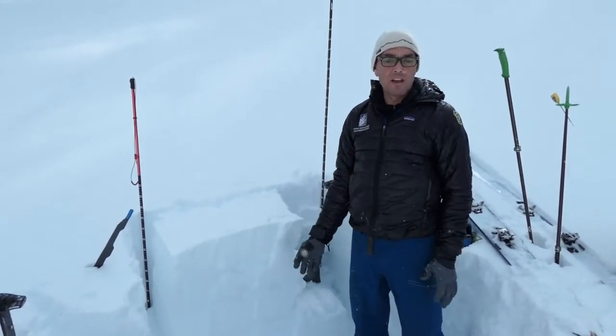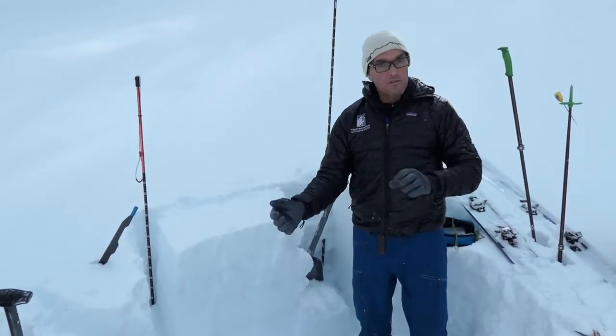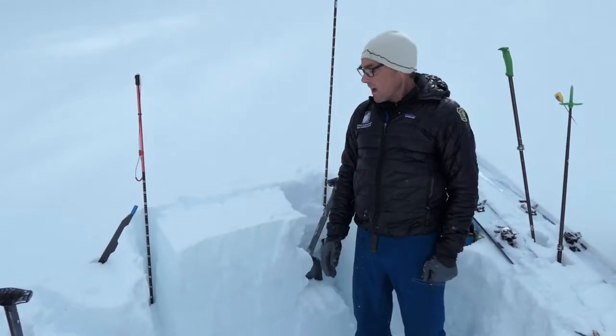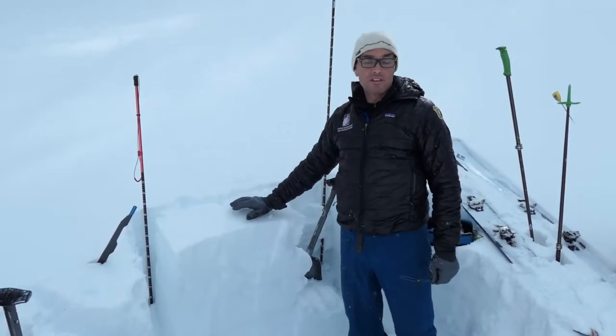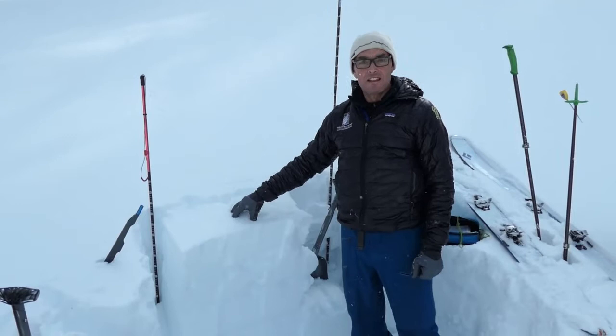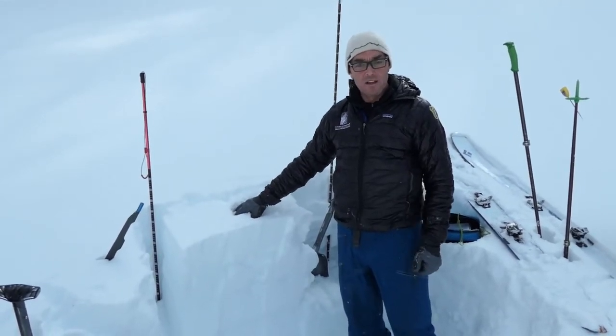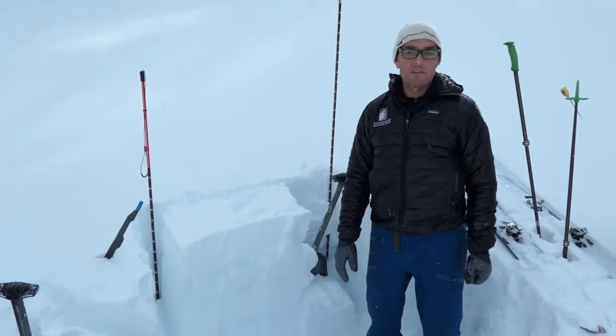Just a little bit south of here in Buck Ridge, we're finding surface hoar — a weak layer — on a more north-facing, shaded slope. With the sun coming out and warm weather in the forecast, this upper snow is going to start to get damp and move as well.